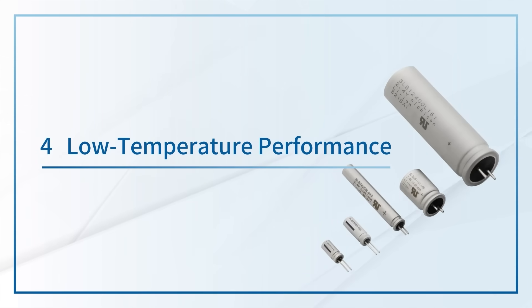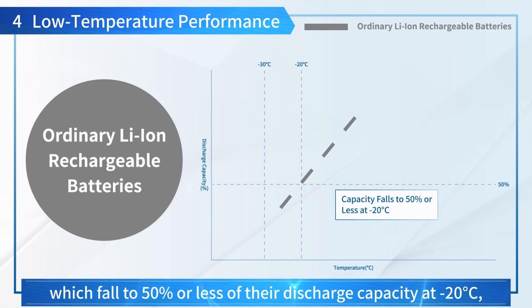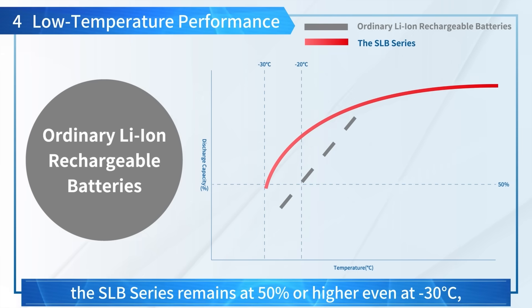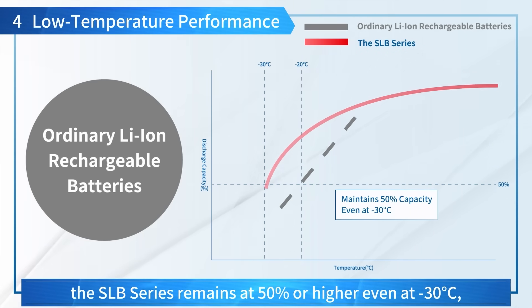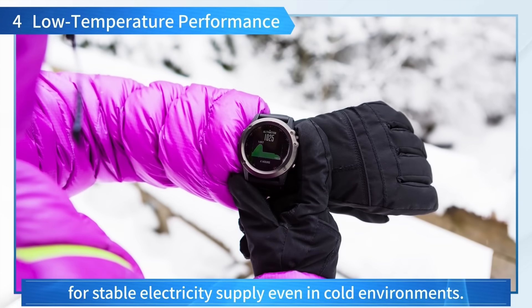4. Low Temperature Performance: Unlike ordinary Lithium-Ion Rechargeable Batteries, which fall to 50% or less of their discharge capacity at minus 20 degrees Celsius, the SLB Series remains at 50% or higher even at minus 30 degrees Celsius for stable electricity supply even in cold environments.